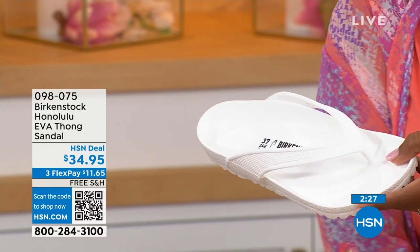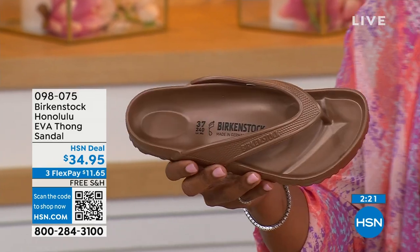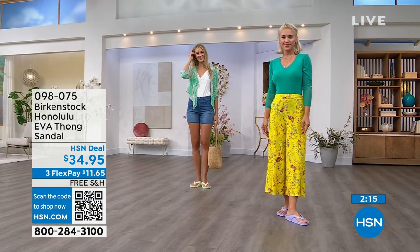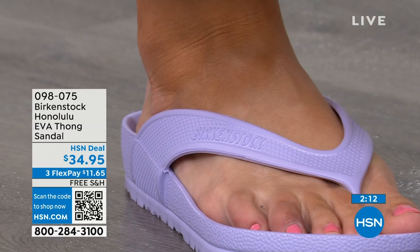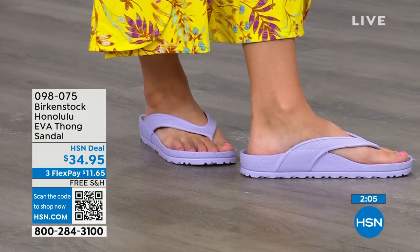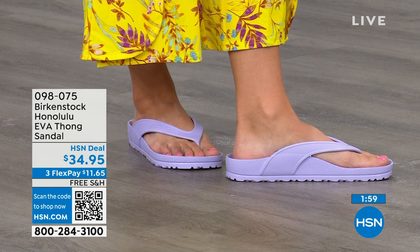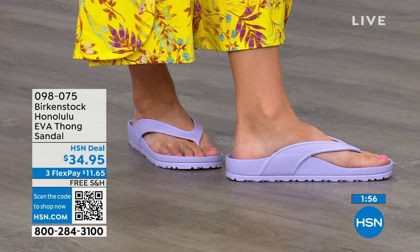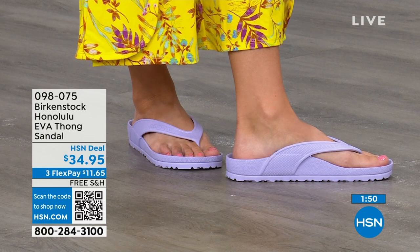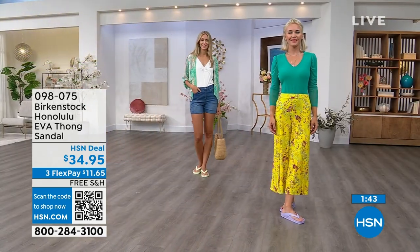Everything you want in your Birkenstock sandals that you love, you're getting it in this EVA product. This is the product you take to the beach, the pool, the spa. It's also great for people going away to college living in a dorm — this is that perfect shower shoe. That strap comes back farther on your foot, really holding you inside that footbed. You're going to feel secure and safe when you wear this, even when things are wet, because it's really hugging your foot.